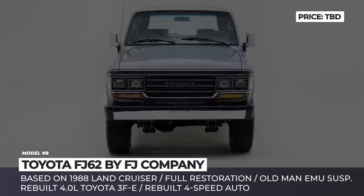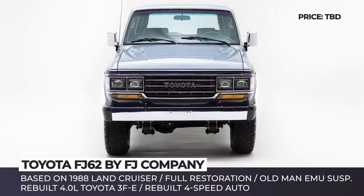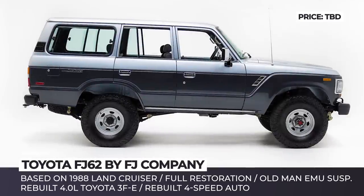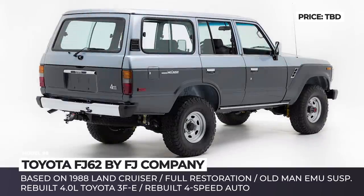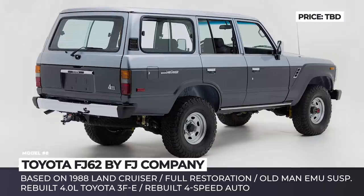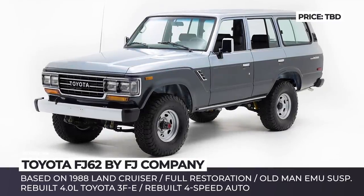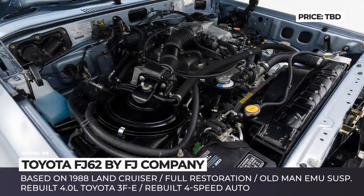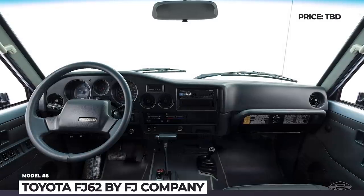Toyota FJ62 by FJ Company. Based on the 1988 Land Cruiser 60 Series, this is one of the youngest restorations performed by FJ Company. The custom-built SUV boasts plenty of original components and keeps the classy two-tone exterior styling that debuted on the 1988 model. Its suspension receives an upgrade with components from Old Man Emu, while the authentic powertrain — including the 4.0-liter engine and 4-speed gearbox — is rebuilt using OEM parts.